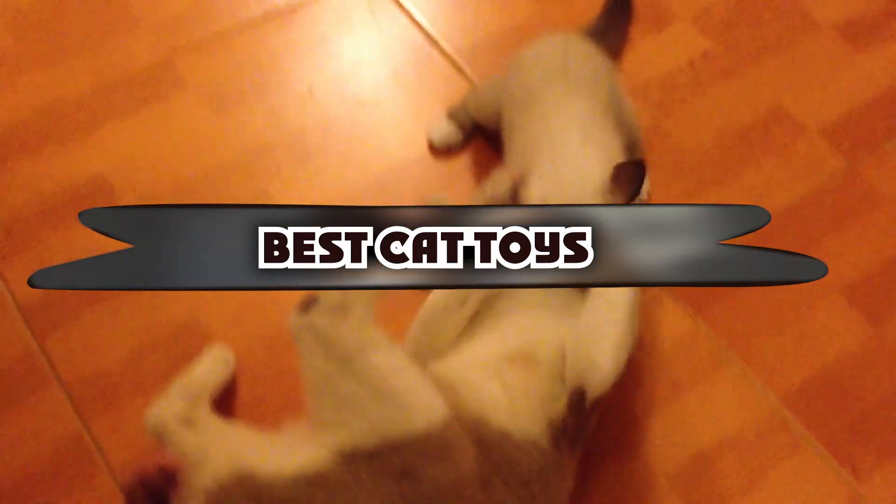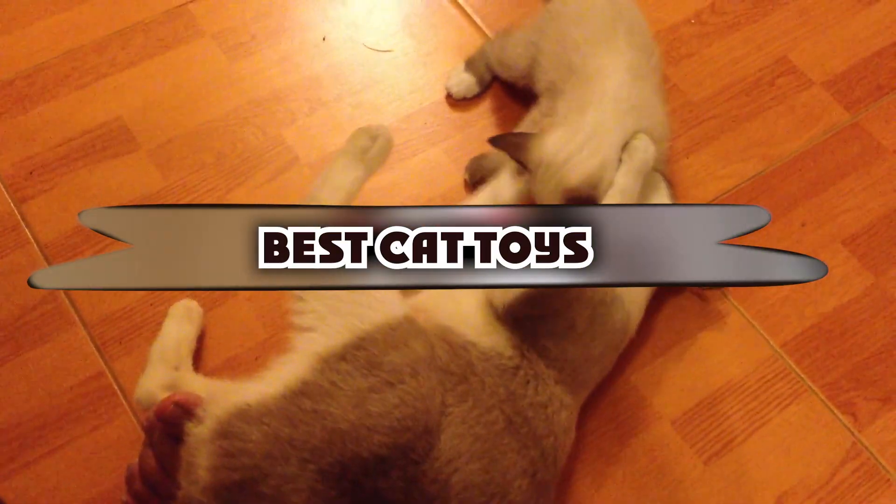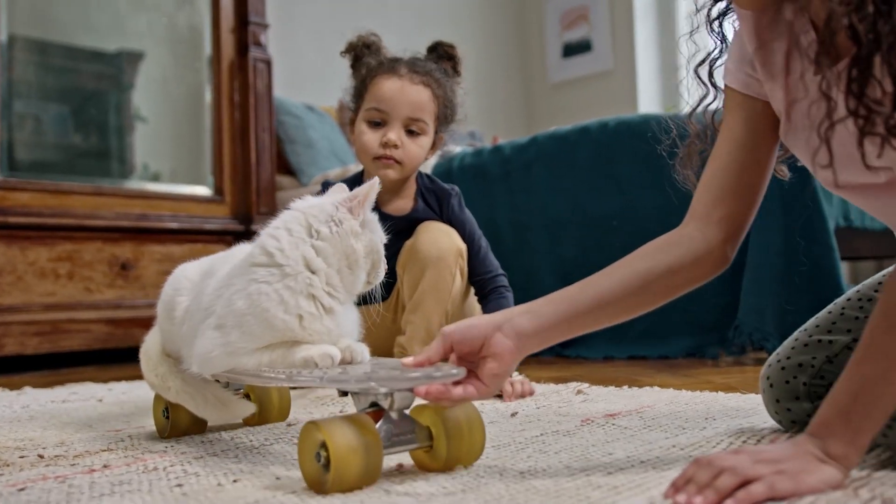If you want to get the best cat toys according to your needs, then watch the video till the end and then decide. So let's get started.